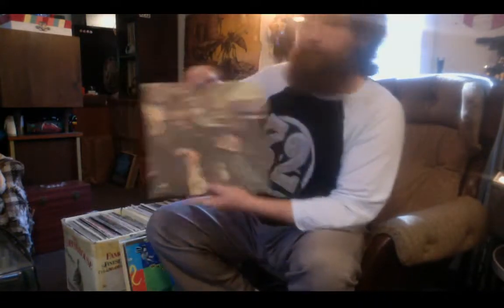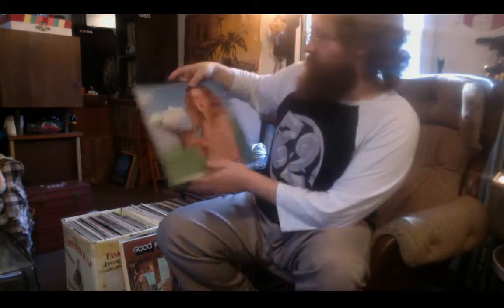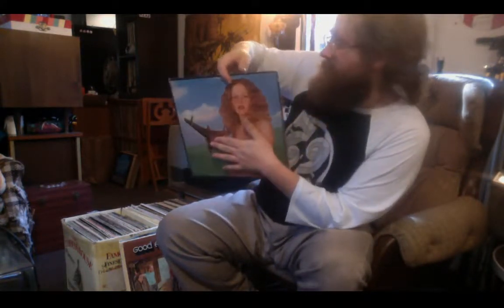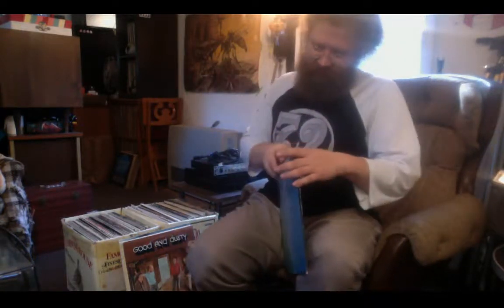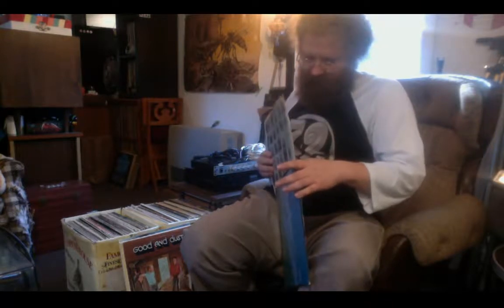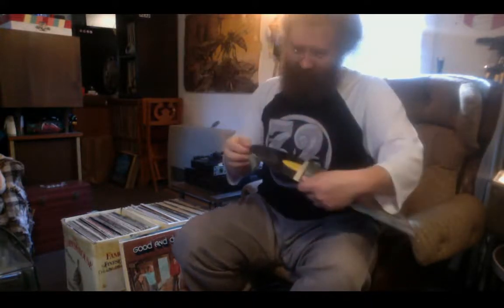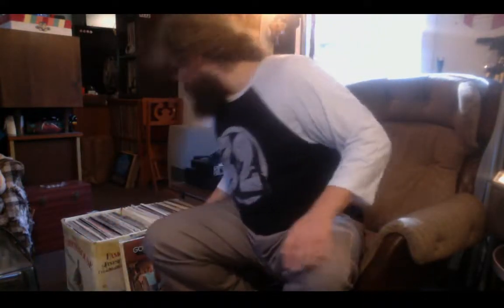Into the next box — we've got Rod Stewart Never a Dull Moment, Procol Harum Home. Here's Blind Faith's first record, and I assume this is a repress because the American version had a more respectable cover. I'll have to look at that one more closely. Youngblood Good and Dusty, Leo Kottke's Mudlark, Dire Straits, some Sting, Aftermath by the Rolling Stones, and Cry Love.